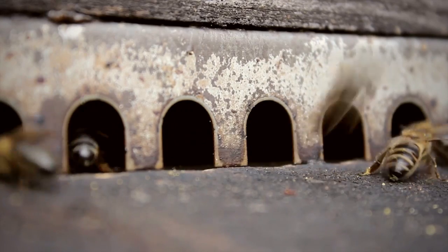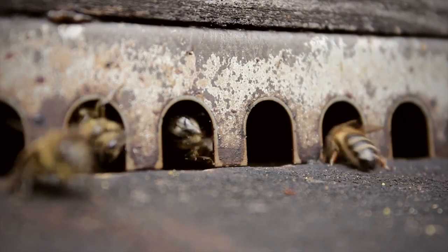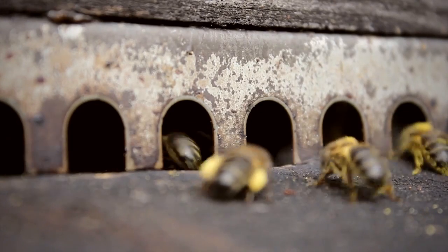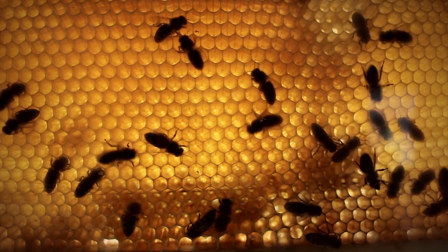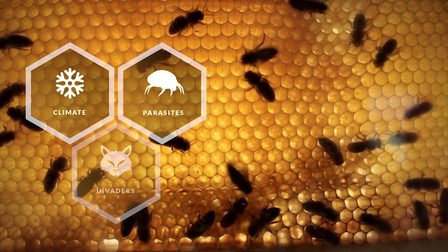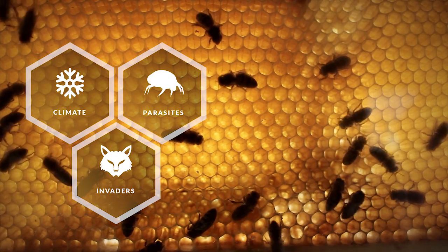Bees are dying. In the last year, beekeepers lost 42% of their colonies, and that was not a single time event. In addition to other problems, bees can be affected by low temperatures, diseases and parasites, or other animals like wasps or bears.